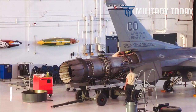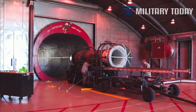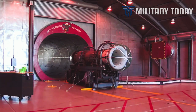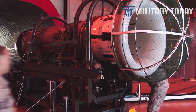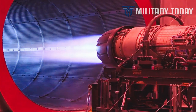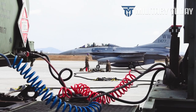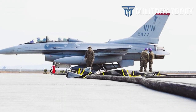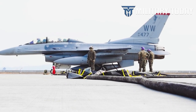With 230 airframes in its arsenal, Jordan's air force possesses a decently large fleet. In addition to its 61 F-16s, the fleet holds McDonnell Douglas MD 500 Defender and Bell AH-1 Cobra helicopters, Lockheed Martin C-130 Hercules transport aircraft, Pilatus PC-21s, and other foreign aircraft.